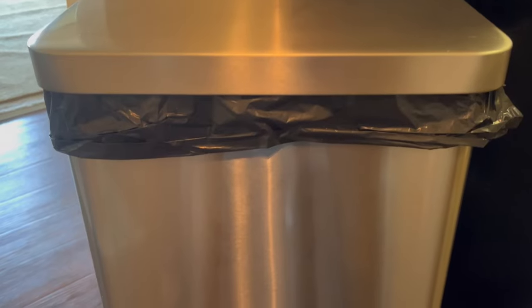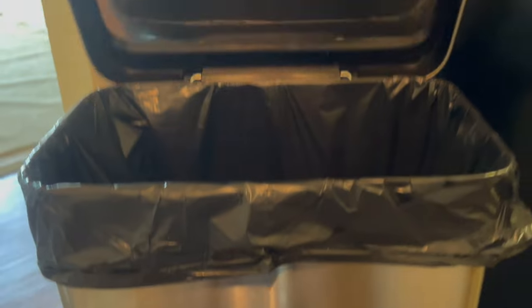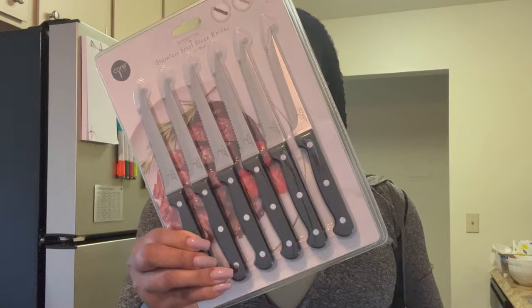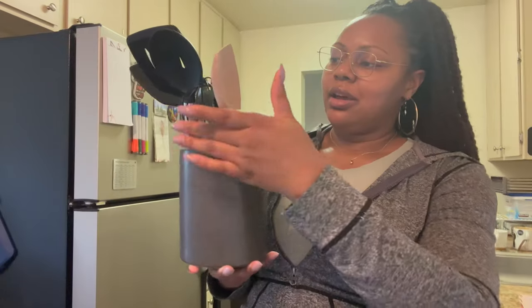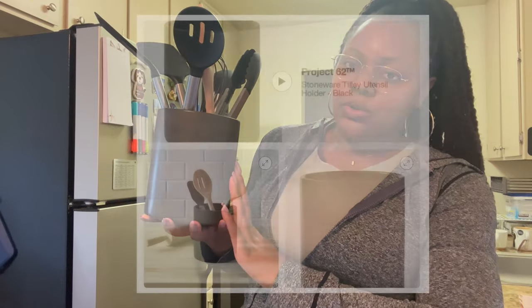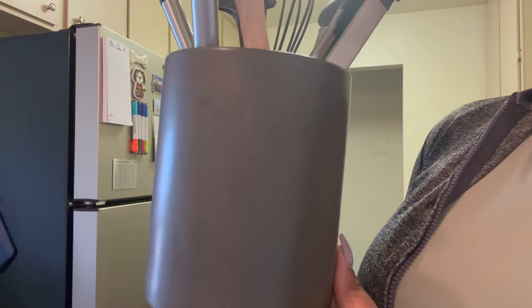My trash can is from Wayfair — it's a 20-gallon step-on trash can that fits literally everything, and it was sixty dollars. I got a 20-piece utensil set from Marshall's for fifteen dollars and a six-piece stainless steel set from Home Goods for $7.99. I got cooking utensils from different places: some from Amazon, one from IKEA, two from Dollar Tree, and my utensil holder is from Target for ten dollars — it's a grayish-black color and very sturdy.